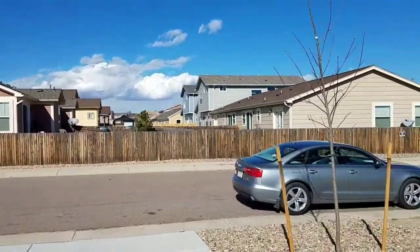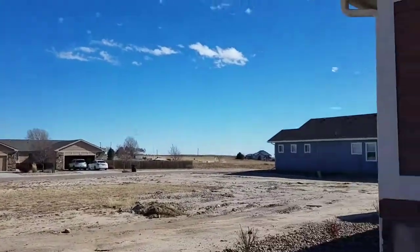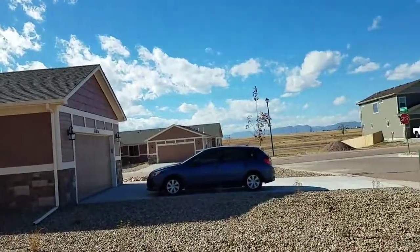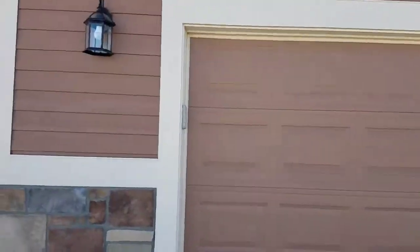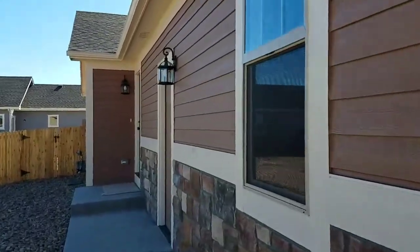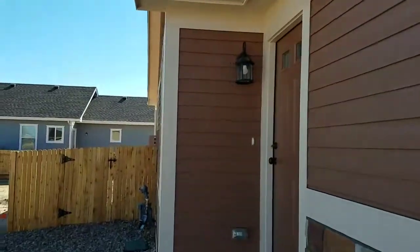This area has basically a $200 a year HOA fee, so the owner is going to be responsible for maintaining the property. It's not like your normal townhome community where the community takes care of lawn and exterior maintenance, things like that. That would fall on the homeowner on this one.